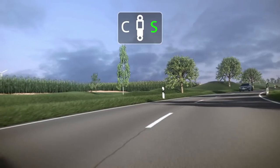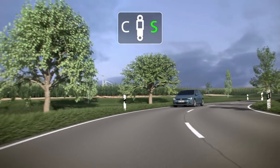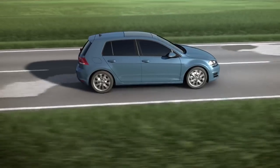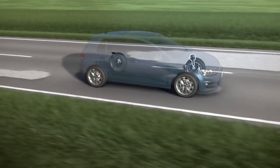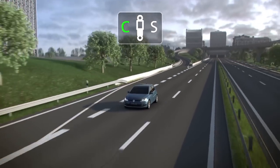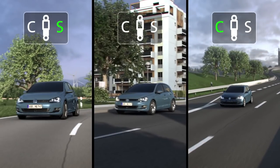In Sport mode, the system provides a direct driving and steering feel. In Comfort mode, DCC provides a smooth driving experience for longer road trips. Volkswagen Dynamic Chassis Control — one of many available features that helps make sure your drive is an easier one.